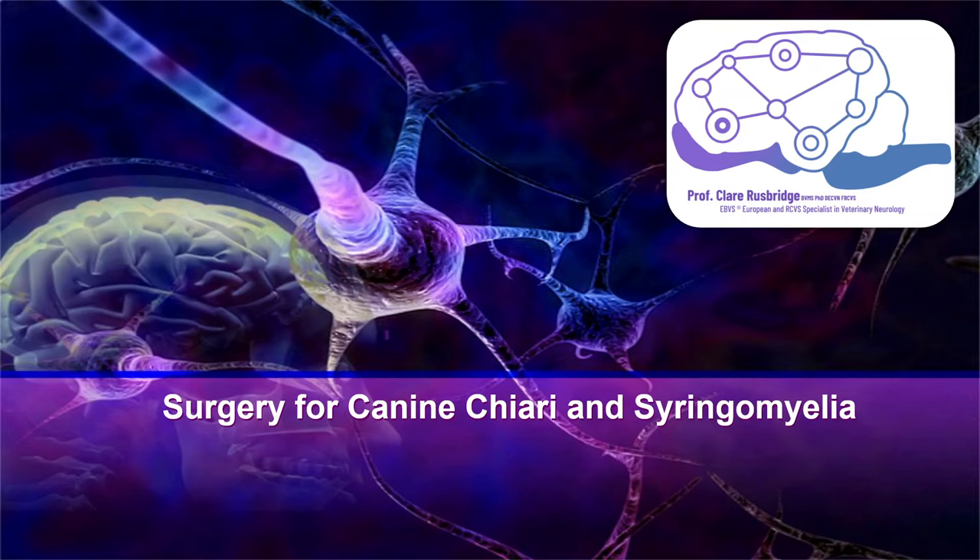Hello. So today we're going to talk about surgery for canine Chiari malformation and syringomyelia.